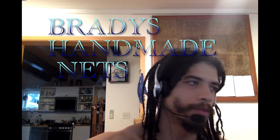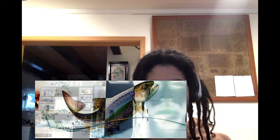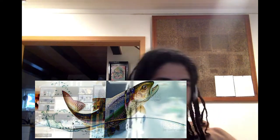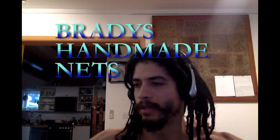This video is brought to you — it's not sponsored or anything, but I just like these guys. It's Brady's Handmade Nets. Y'all go visit them, BradysHandmadeNets.com. Very cool stuff.